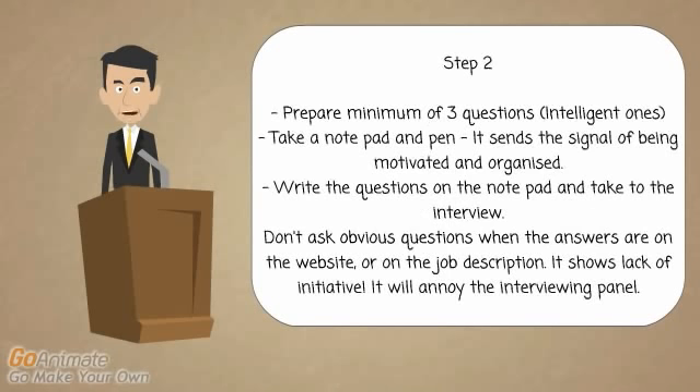Step number two is prepare questions — prepare questions before you go in. Buy a notepad, make sure you're prepared. Nothing will annoy interviewing panels more than if you walk in unprepared. Have a notepad and have your questions prepared. Don't ask questions where it's so obvious to find the information out. One of the biggest frustrations for people interviewing is when candidates say how much do I get paid or what are the holidays, when quite clearly they've been stated on the job description. Don't make questions up off the top of your head.